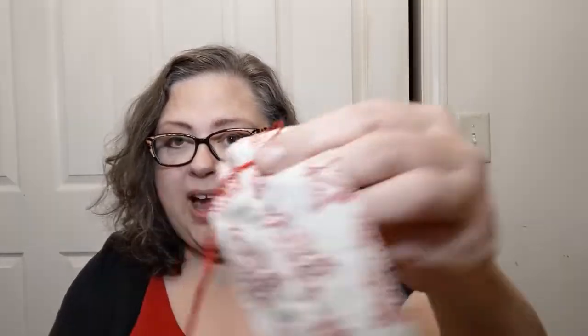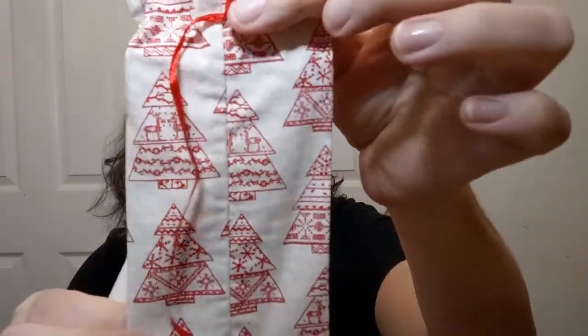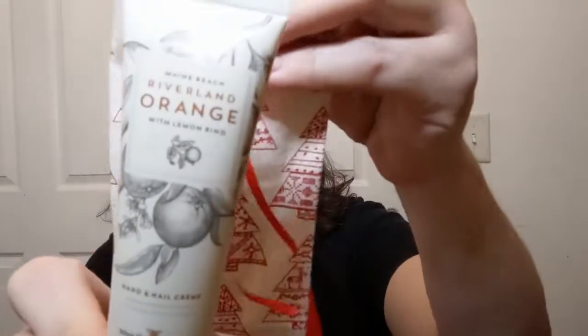I'm going to start with some of the little things. Oh my gosh, they're all just wonderful. This cute little bag — it was tied in a bow, a little Christmas bag, it's cloth, it's so adorable. And some wonderful lotion — this is hand and nail cream. I have opened it, I have used it. It smells delightful because it's orange with lemon rind. I love citrus — oranges and lemons and all that good stuff. Nice choice.